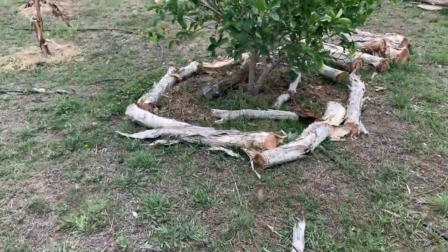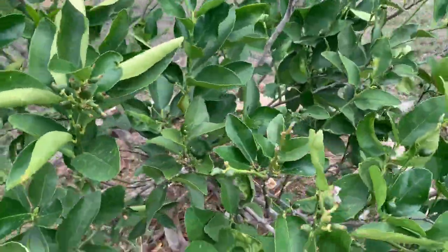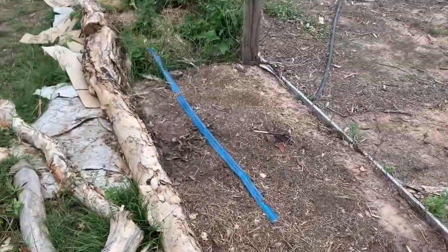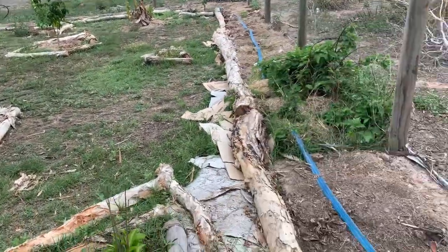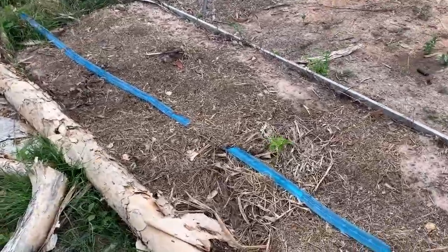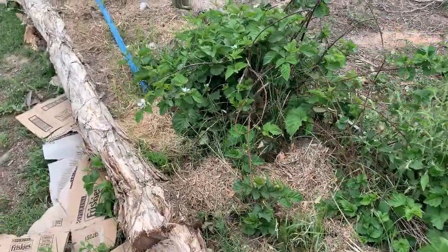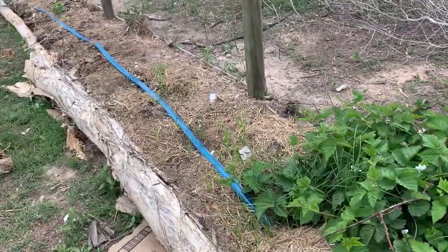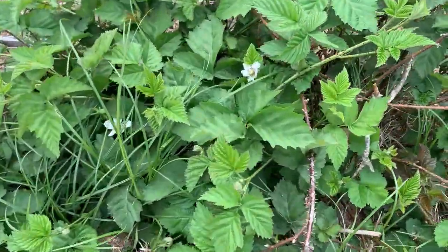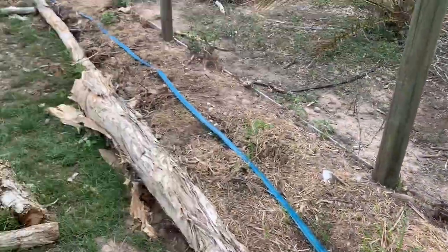A lime tree I grew from cutting is loaded with little fruits, so we'll have a good amount of limes again. Here's a very new part as well, along the fence line, with new garden beds built so we can grow more. Lots of elderberry trees planted to protect the other plants. Oh, here's a youngberry — nice, lots of flowers — they're really delicious.